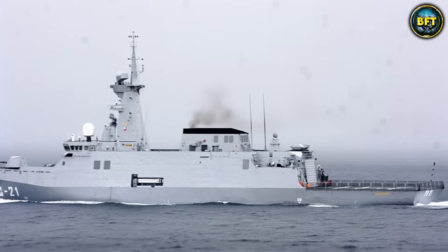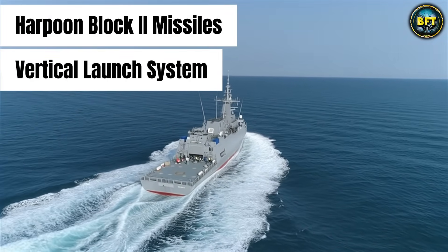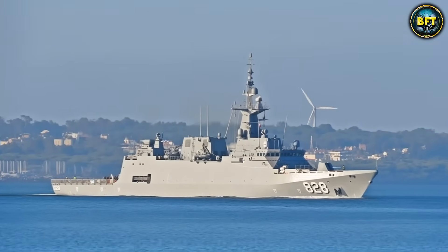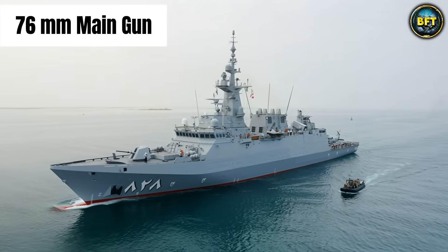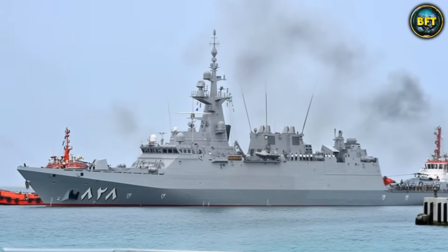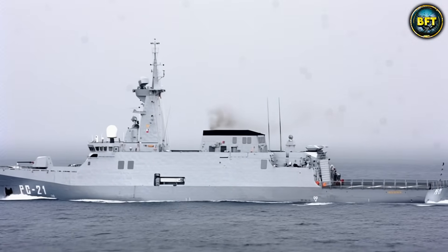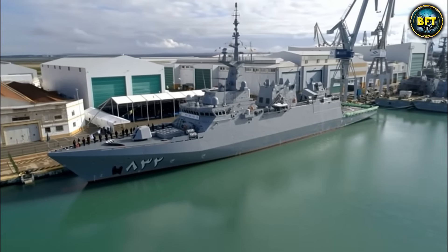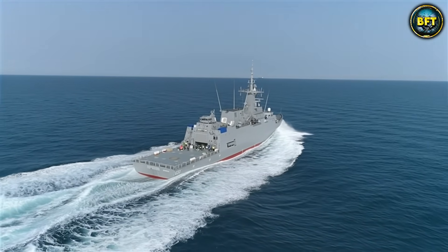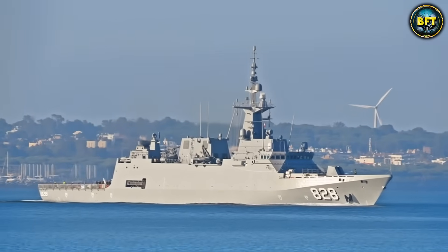The weapons are impressive. This ship is armed to the teeth: it carries Harpoon Block 2 missiles and a vertical launch system for air defense. It also features a 76mm main gun and, for close encounters, a 35mm Millennium gun — terrifyingly effective against small boats or drones. Drone defense is becoming increasingly critical, and the Al-Jubel is ready for that modern threat environment. It also has a flight deck and hangar for a 10-ton helicopter, extending its eyes and ears over the horizon. This ship signals that Saudi Arabia is commissioning tailored, high-tech platforms that can stand toe-to-toe with anything else in the region.